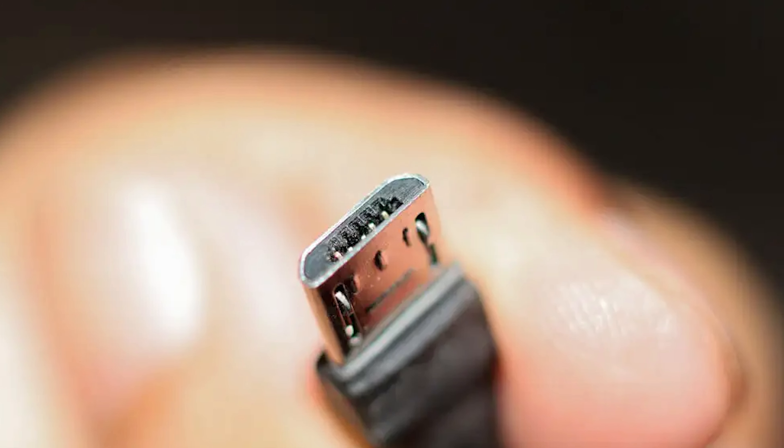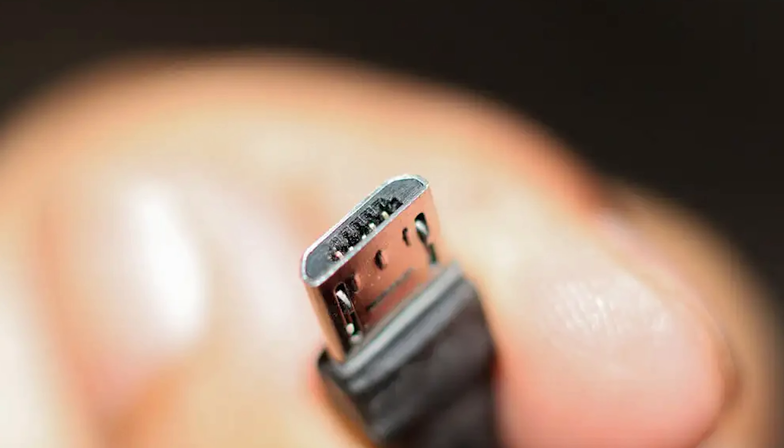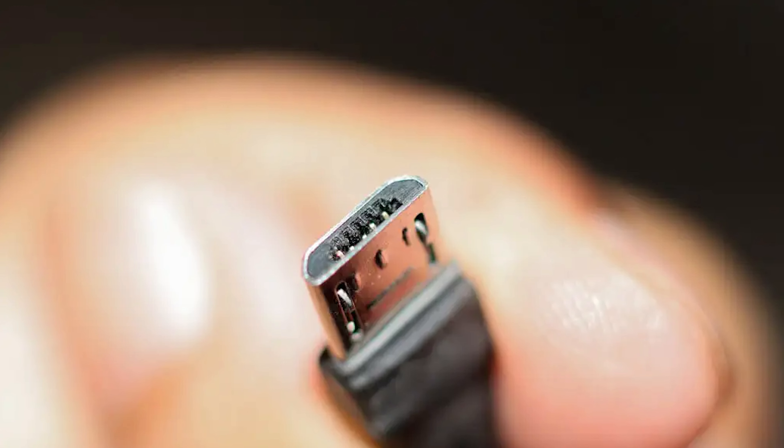Micro USB has been a staple in mobile devices for years, providing a compact solution for charging and data transfer. However, as our devices have evolved, the limitations of micro USB have become more apparent. This set the stage for USB-C, which was designed to address these shortcomings and meet the demands of modern technology.